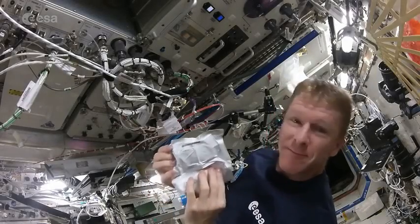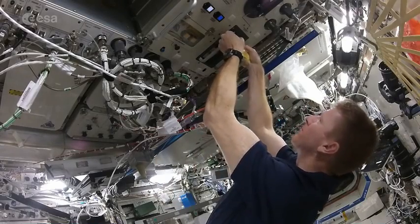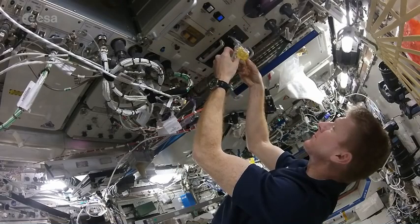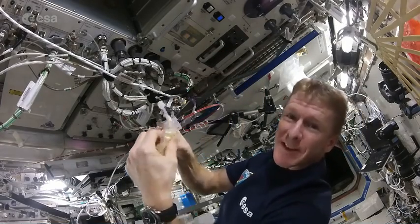Breakfast this morning: scrambled eggs. In about five minutes it will be ready to eat.